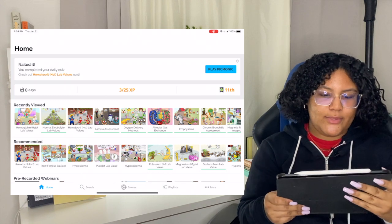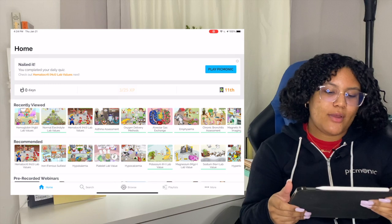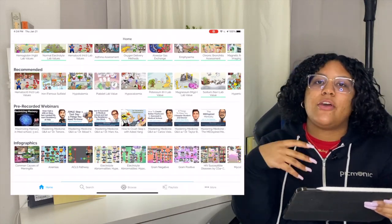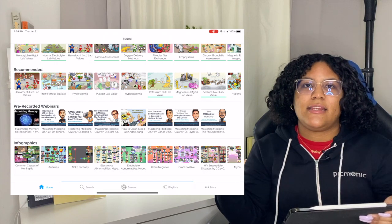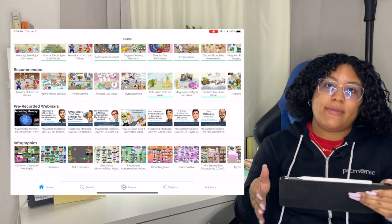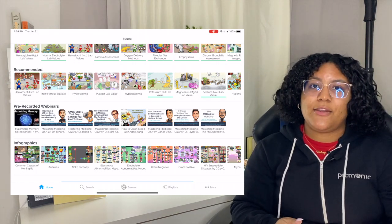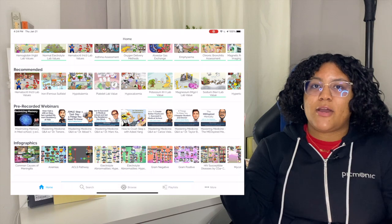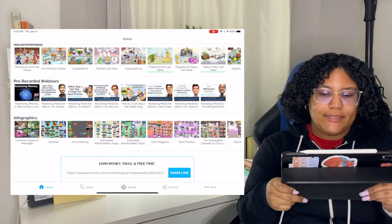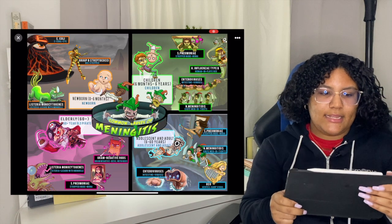Then you get your recently viewed Picmonics. They also have pre-recorded webinars giving you tips on how to study for the NCLEX or how to answer NCLEX-style questions. They have a lot of pre-recorded webinars, and you can also find them on their YouTube channel — just search 'Picmonic.' They also have infographics.